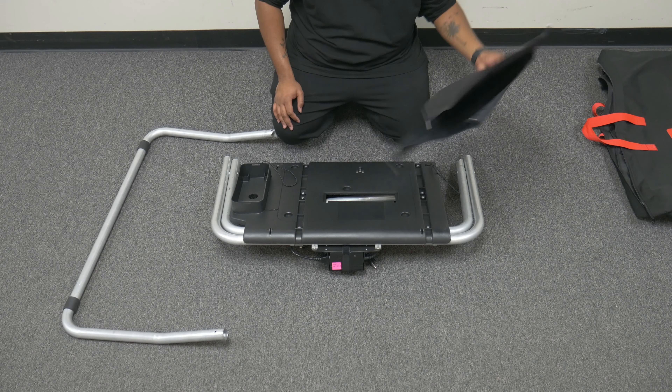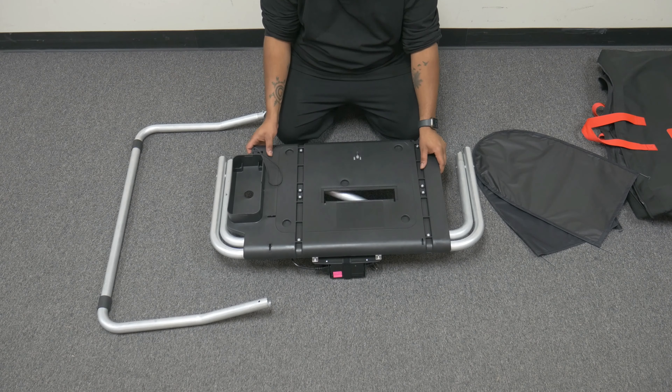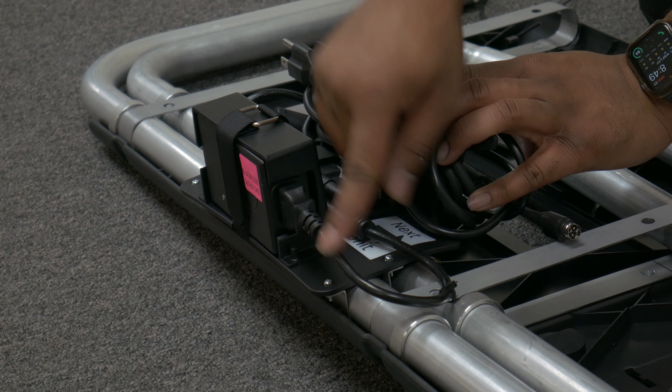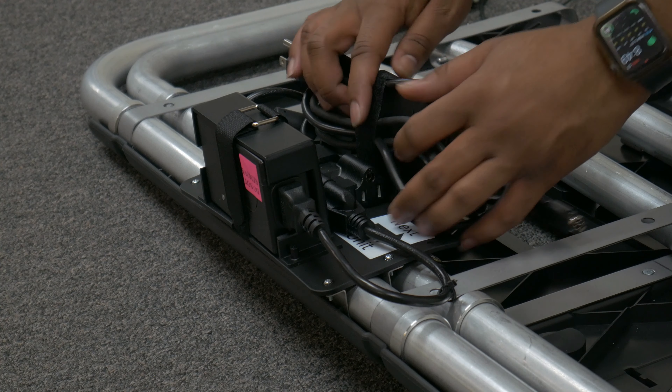The first step is to remove the contents of the bag. Inside you'll find three items: the privacy screens, large rear foot, and the booth itself. Next, flip the booth upside down. On the underside is a device called the daisy chain power kit. On the front of the kit is the AC power adapter. To the left of the power adapter is the locking power cable, zip-tied to an AC power cable. To the right of the adapter is the 6-inch AC power cable. Note that there is an additional open outlet adjacent to the 6-inch cable located behind the brick.